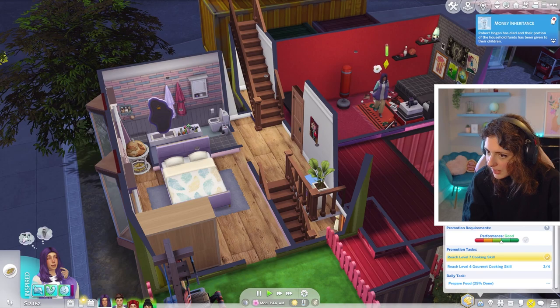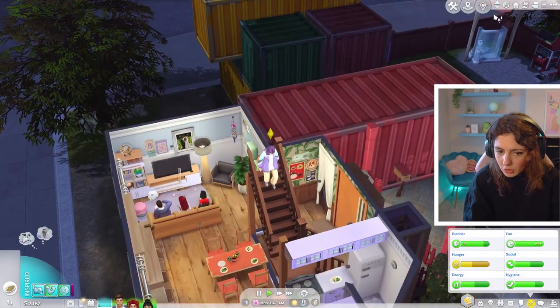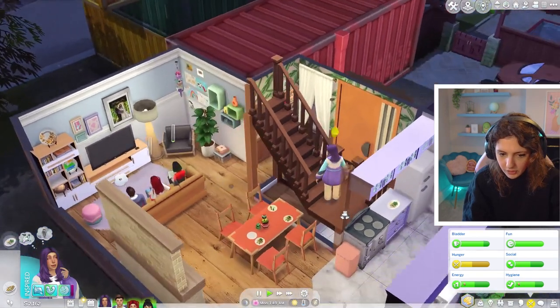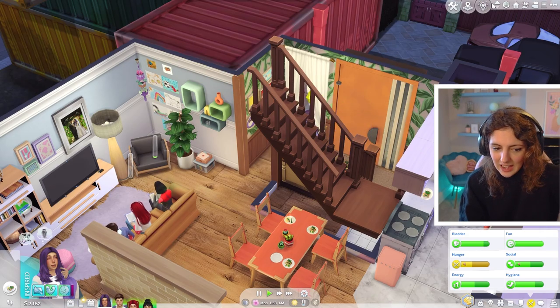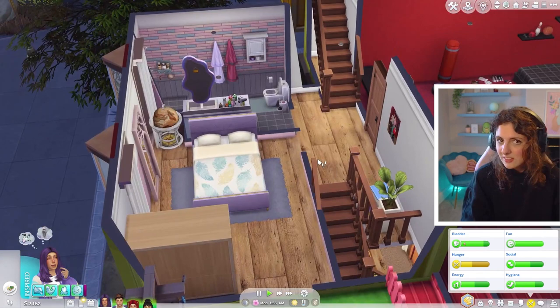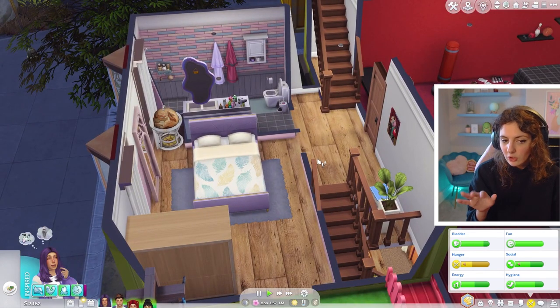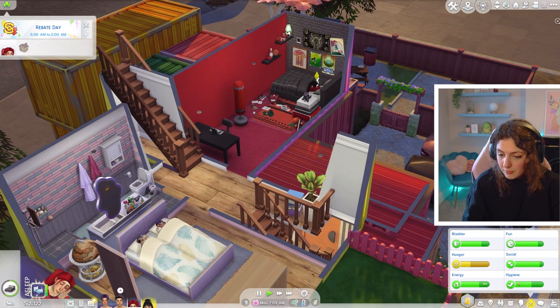Tara, do you have work tonight? You're working reasonable hours nowadays — midday till 5pm, that's pretty good going. I've just realized Thorn has the same winter outfit as Tara — she must have taken it out of her closet. I added that outfit to Thorn because I thought it looked quite arty. School starts in about an hour for Prim and Thorn, so let's get them up and having breakfast.